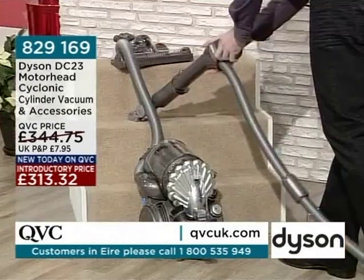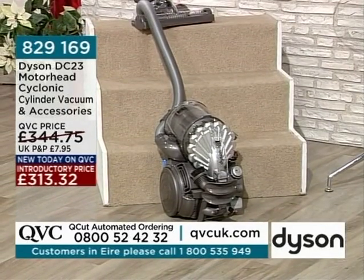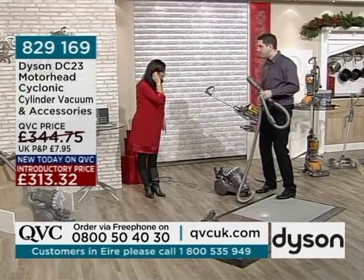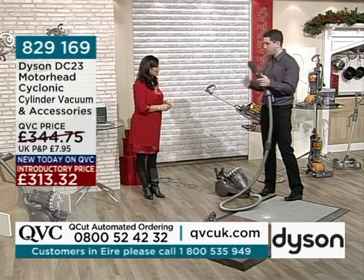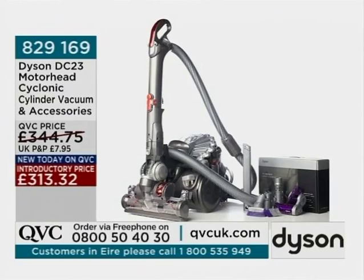829169, the item number — £313.32 introductory price, a saving of over £30 on the regular QVC price, including the accessories pack. It has cable rewind. The cord is 6.5 metres long, but when you factor in the hose and the wand, you can actually get about 10.8 metres away from the plug socket. Like the first cleaner we showed which sold out, this comes with a five-year guarantee, and there are fewer than 30 left. We'll take a quick pause and then look at our handheld unit.